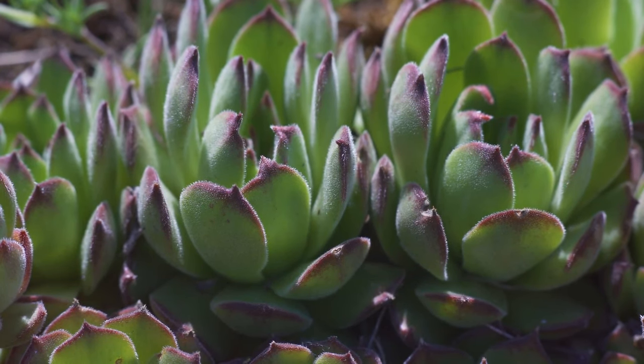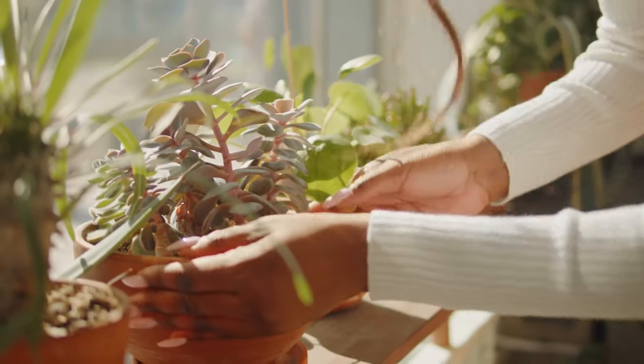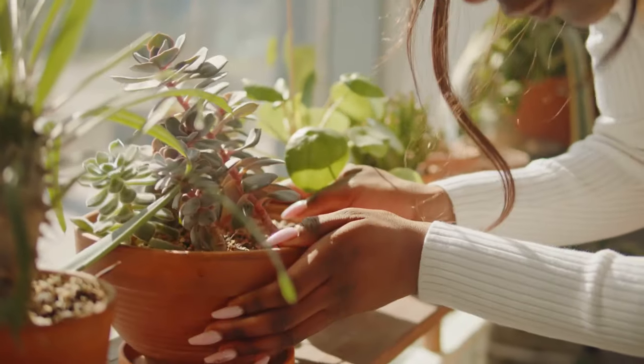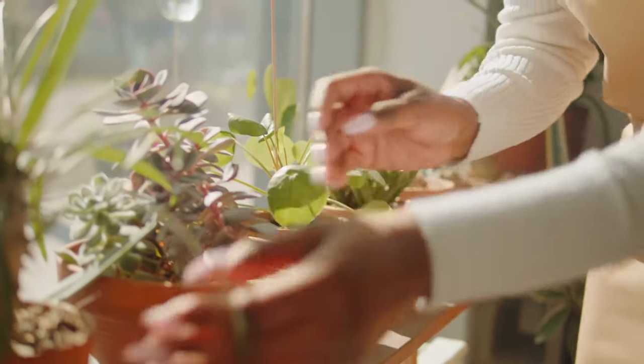The problem with choosing which succulents are the absolute best for you is that there are just too many to choose from. Because of this, we decided to bring you a list with the many different types of succulent plants you could pick. So in no real order whatsoever, here are the best succulent plants that you could easily add to your garden when the season starts.